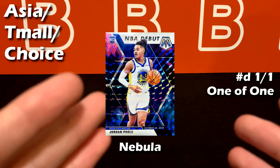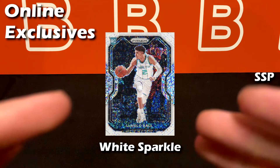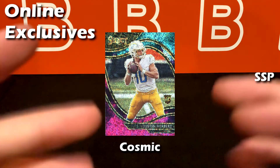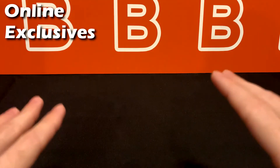Last but not least from this region is the Choice exclusive nebula — similar to the Genesis parallel in looks but with more of an outer-spacey, stardust look; it's a 1-of-1. Now let's look at the couple of online exclusive parallels, which can be found directly on the Panini or Topps website typically in exchange for points. The first one is the mural-looking white sparkle, and after that is the cosmic Prizm — they typically only make around 20 of these.